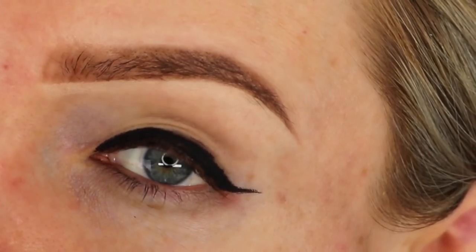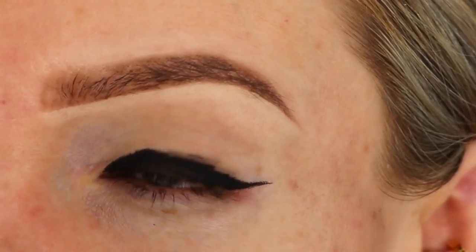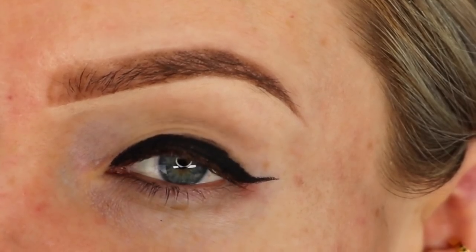The last mistake is when your liner is too thick across the eyelid and your wing too small in comparison. With this mistake, the liner takes up almost your entire mobile lid, and the wing — which should be the thickest part of the liner — is just a tiny vague flick at the end of your eye. This common mistake can make your eyes look really heavy and almost sunken.